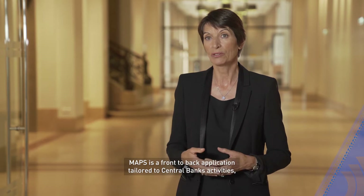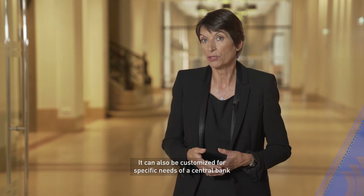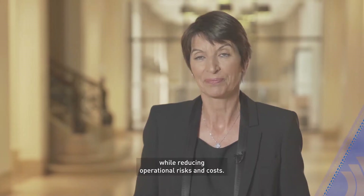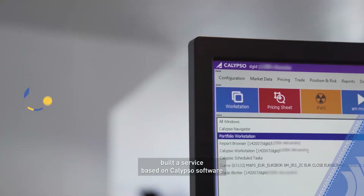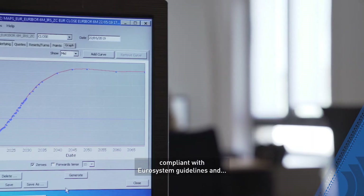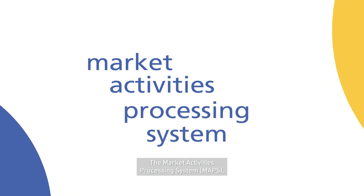MAPS is a front-to-back application tailored to central bank activities, able to manage a wide range of financial instruments. It can also be customised for specific needs of the central bank, while reducing operational risk and costs. Banco de España and Banque de France built a service based on Calypso software, tailored to central banks' needs, compliant with Eurosystem guidelines. The Market Activities Processing System — MAPS.